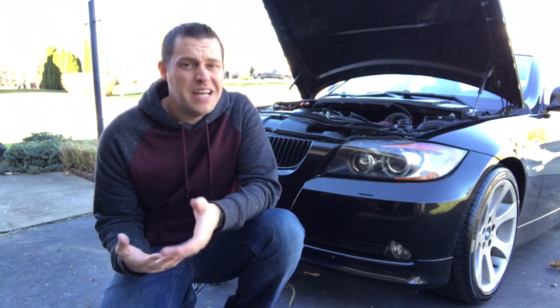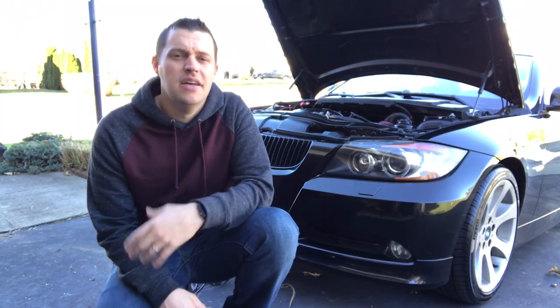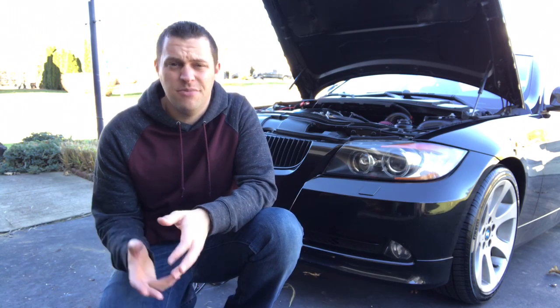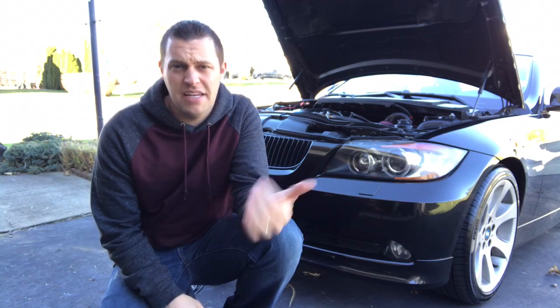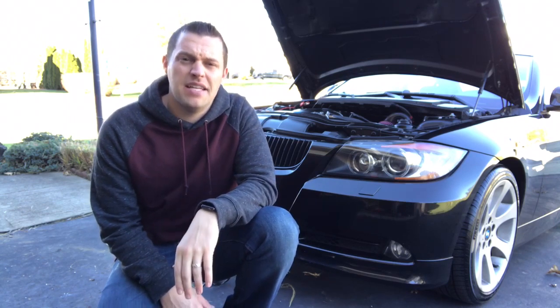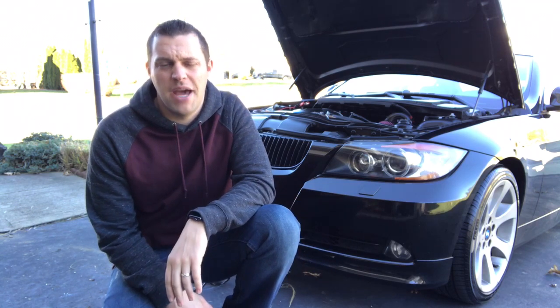BMW batteries are not that expensive directly from the dealer. They technically can't ship you a battery in the mail just because of the size, but going into your normal dealership they're not that much to install — it's very easy, just a little time consuming because it's a tight space. But it's just a battery right in the trunk and it's not too bad. I did it on this car when I first got it — it was one of my first DIYs.